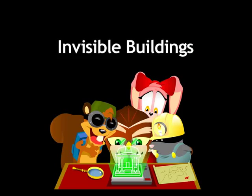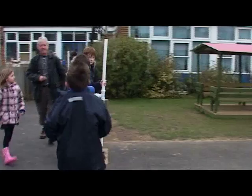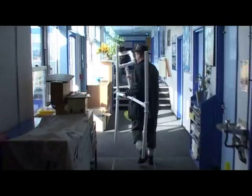Invisible Buildings teacher's guide, Part 1: overview of the project. Invisible Buildings is an activity for primary school children based on archaeology. The project uses GPS technology to simulate an archaeological dig in an accessible, educational and fun way. These videos will give you a simple overview of how the games work and how the project can be run.